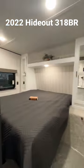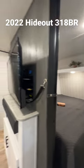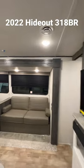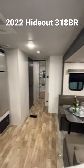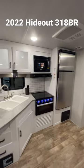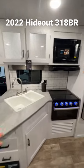Queen bed up front, storage all around, a TV, and you have a sound bar. Little jack-knife sofa as well as a booth dinette. 12-volt refrigerator, solar up top, central vac system, microwave, oven, stove.